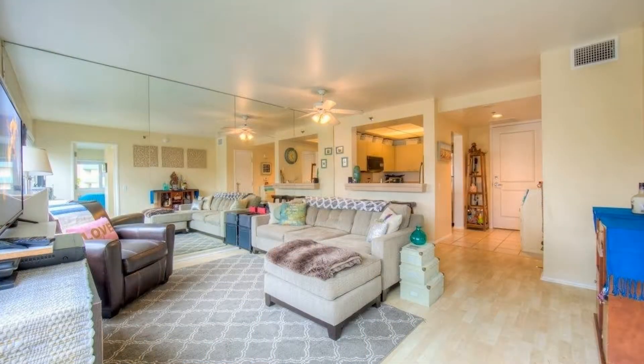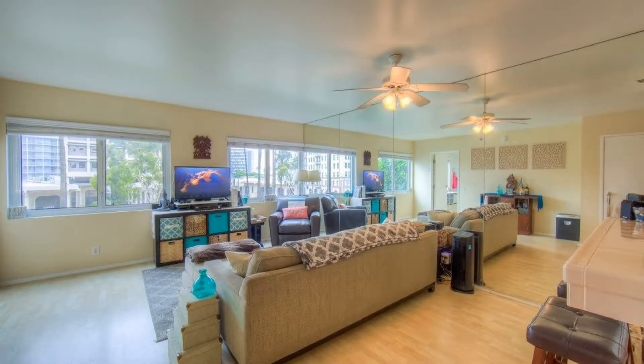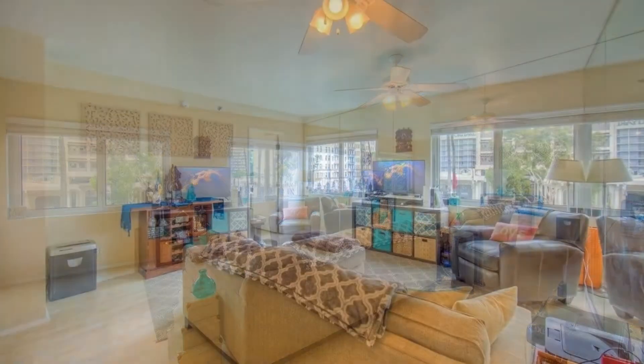Walk into the condo and you are instantly greeted with tons of natural light, great views of Long Beach, and an open-concept feel. The living room is large and offers laminate flooring.